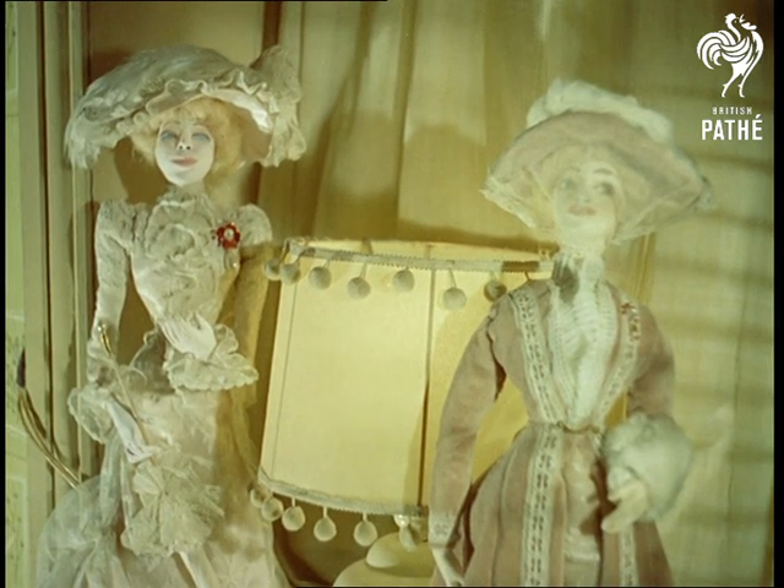The completed dolls seem to have a character of their own, each one a complement to the skill of their creator.